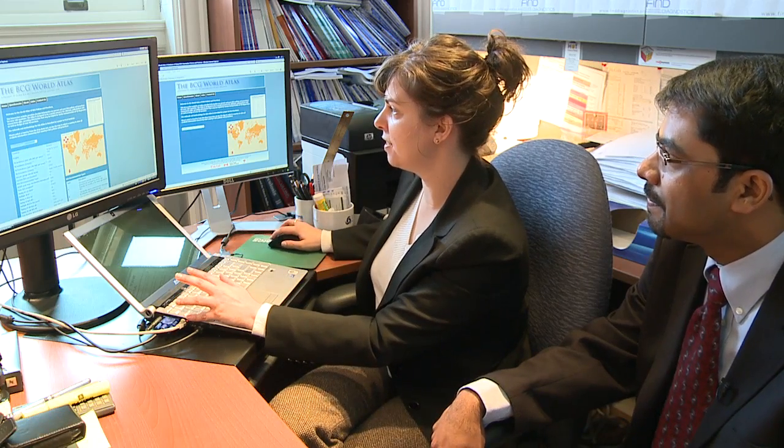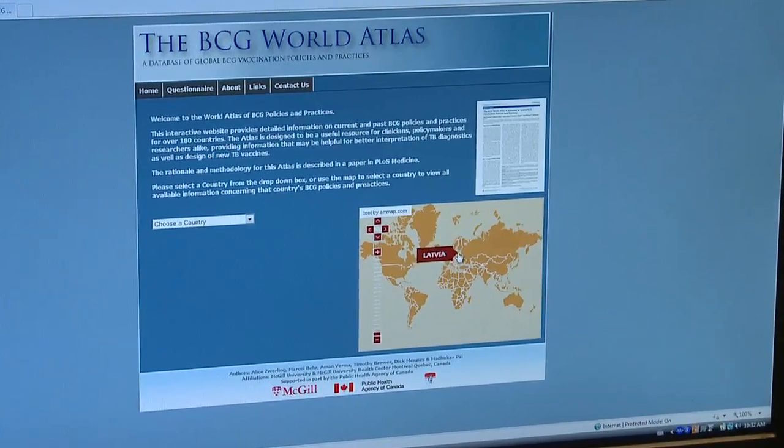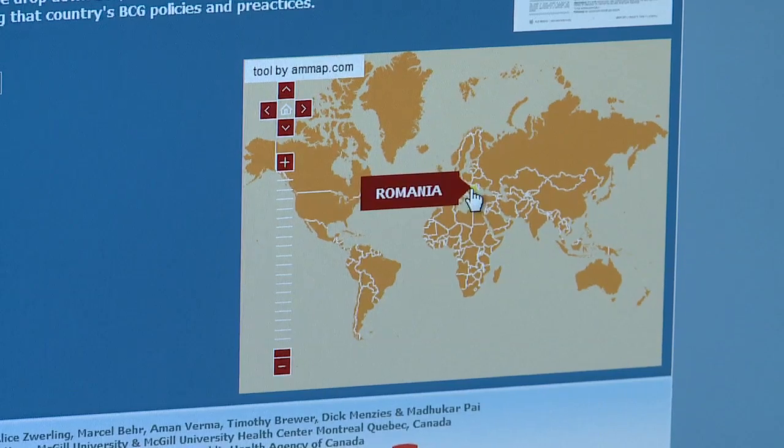Alice, can you show me the BCG policy for Romania? There's a patient who's from there and we need to know the vaccination policy. Sure, here is the information for Romania.